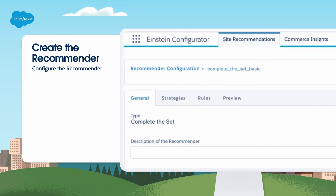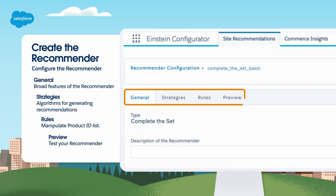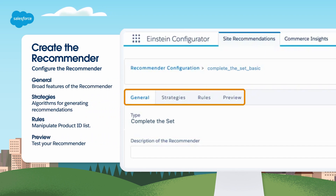Now use Einstein Configurator to configure your recommender. The site recommendations workspace has four configuration sub-tabs: General, Strategies, Rules, and Preview. Remember to save any information you add or change before switching tabs.